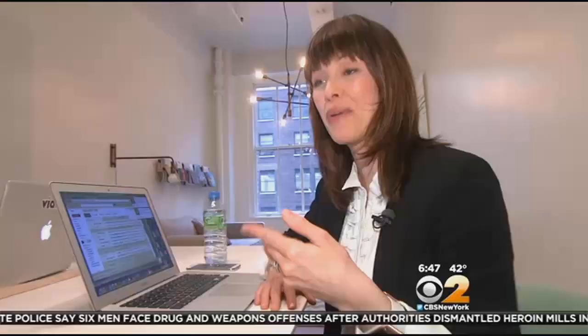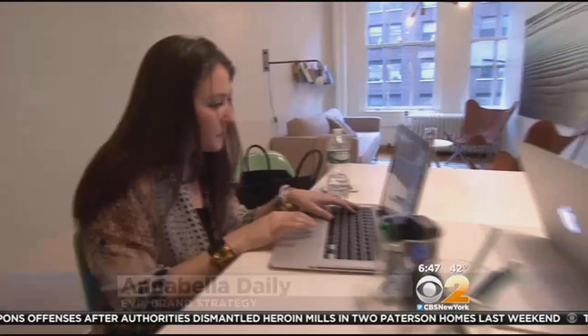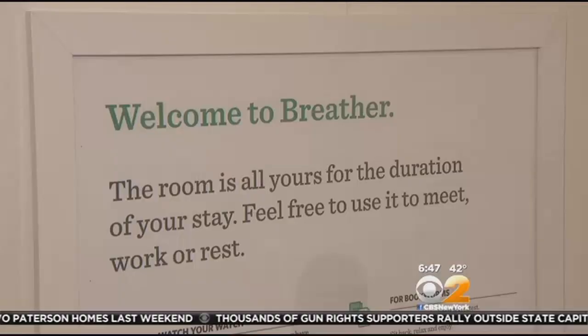Annabella Daly says she loves the service. We had multiple meetings in Midtown back-to-back, and in the last hour we had a call, so we were able to come here and do it. I'm a new mom, and especially when you have multiple meetings during the day, you have no place to go and pump. So this is a way I can actually go somewhere, have a private space, and still keep doing that.